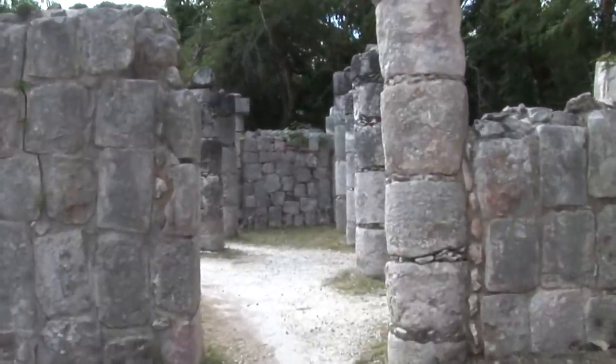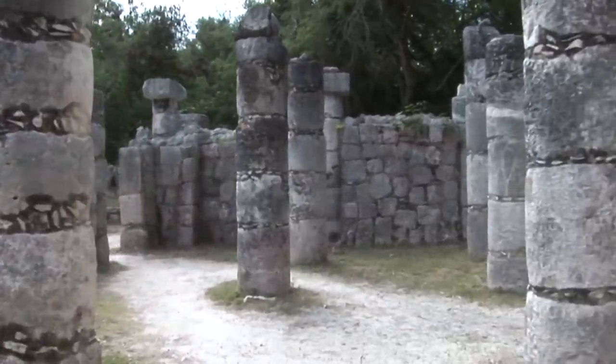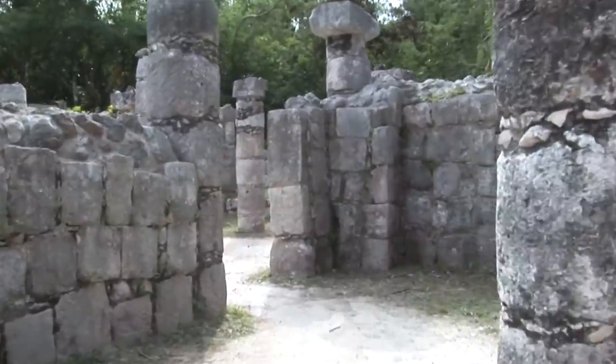The square structure anchors the southern end of the Temple of Warriors complex. Its name derives from the stone shelf that surrounds a large gallery and patio, which early explorers theorised was used to display goods as in a marketplace.